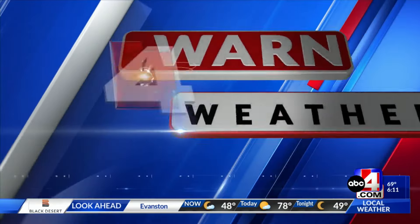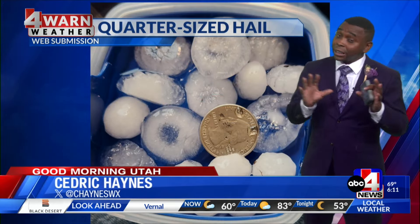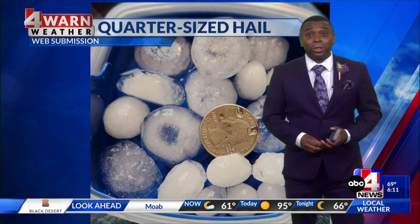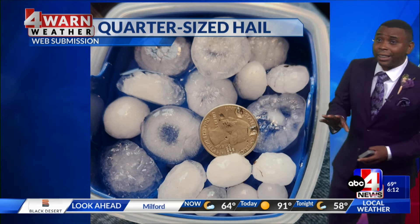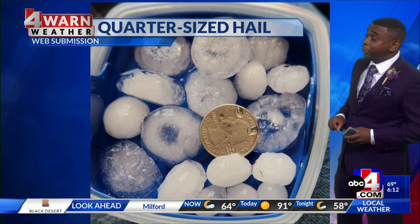Time now for your forewarned weather with Cedric Haynes. We're not in Kansas anymore, and that's probably a good thing when it comes to the severe weather that we saw across portions of Utah yesterday. What an amazing sight yesterday afternoon. We forewarned you those strong and severe thunderstorms would be moving in.